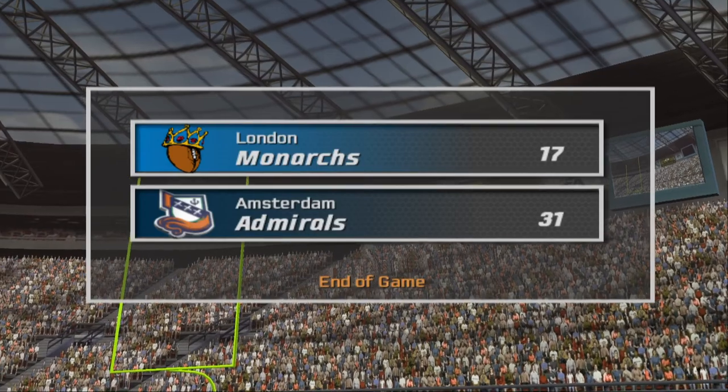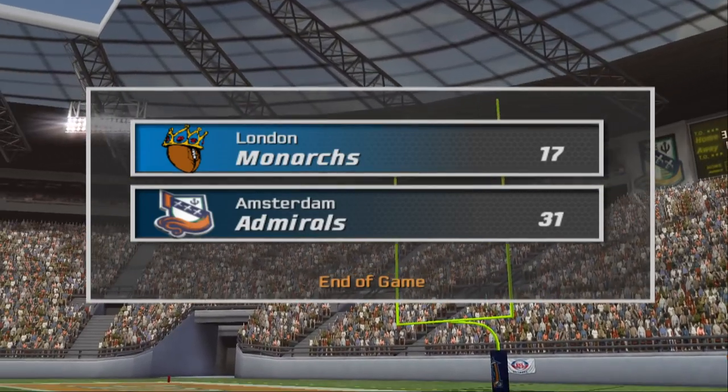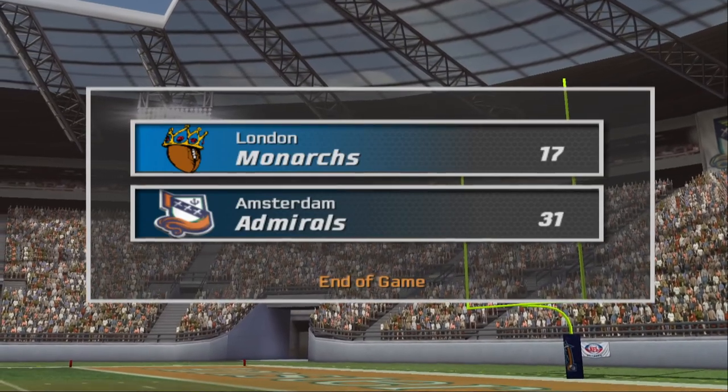That's the end of the game. The final score is the Amsterdam Eagles 31, the away team 17.